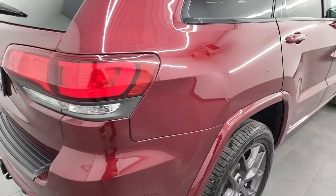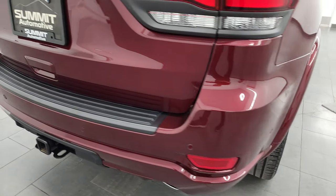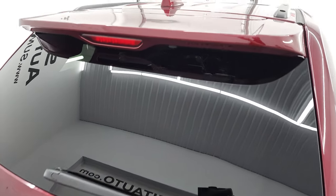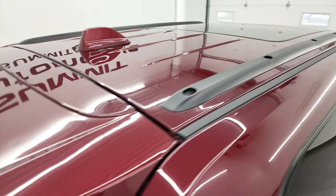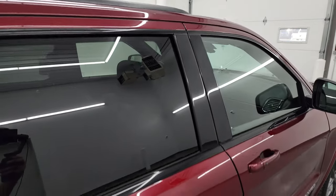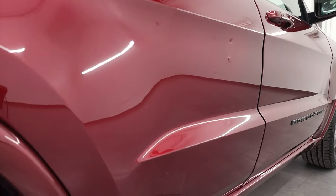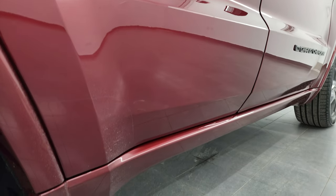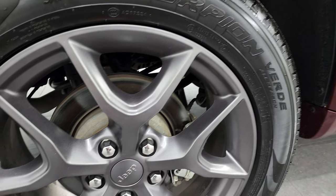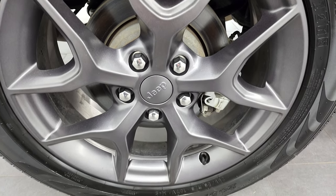I take these HD videos so if you are far away or even if you're close by and you just cannot make the trip down, but you're still interested in purchasing the vehicle, you can see the Jeep, hear the Jeep, and have confidence in the vehicle that you're looking at before you even get here. So when you do get here, there's absolutely no surprises, and you can make a smart and informed buying decision from wherever you're at. If this video helps you make that buying decision, let your salesman know that you saw the video, that it was helpful, and that Brett sent you.